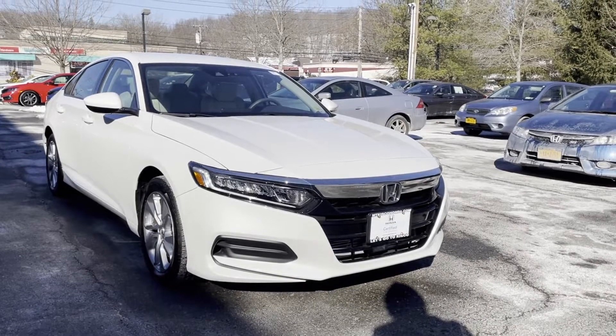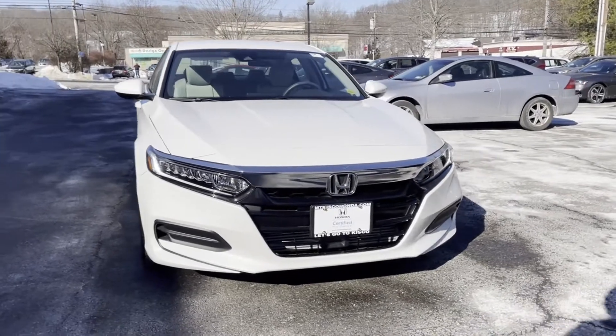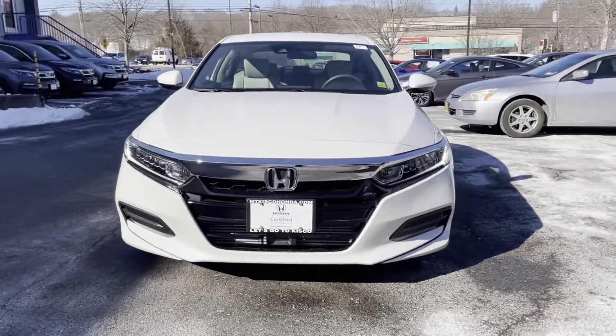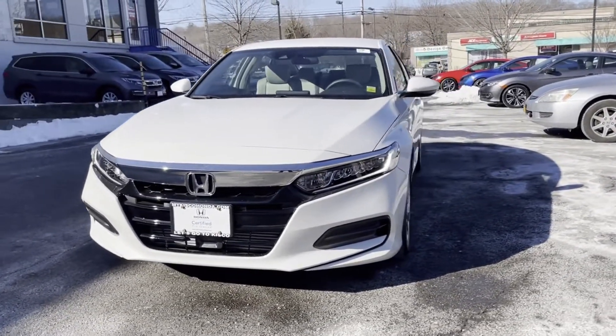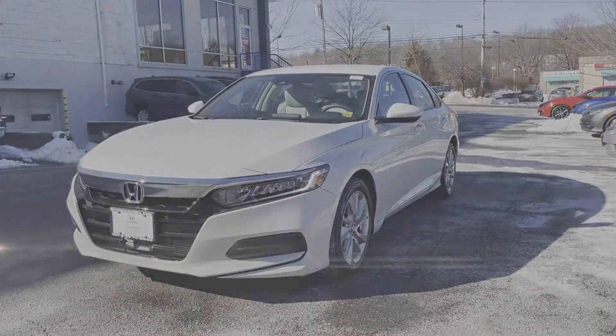2020 Honda Accord Sedan. With less than 6,000 miles on the odometer, this sedan combines safety and comfort with style and performance. Fall in love with its many extra features, which include the following.